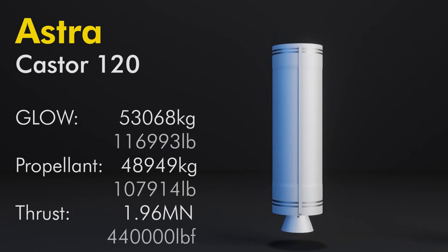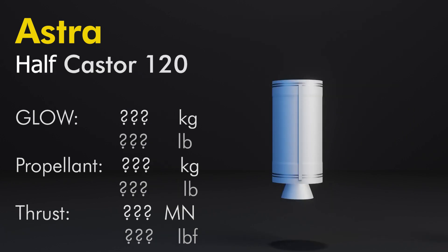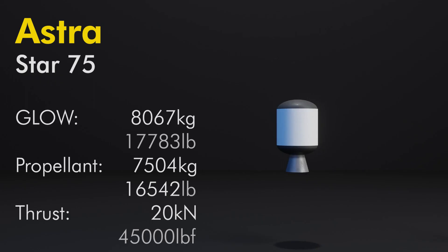The Castor 120 is a 92-inch diameter solid motor that weighs 116,993 pounds full and contains 107,914 pounds of propellant. As a first stage, it produces up to 440,000 pounds of thrust at a specific impulse of 280 seconds in vacuum. The half Castor 120 is unknown since it was never produced, but it's likely about half the weight of the Castor 120 with a higher specific impulse due to being a vacuum stage.